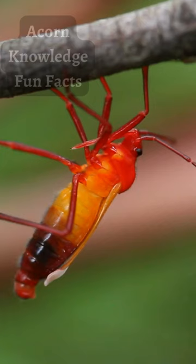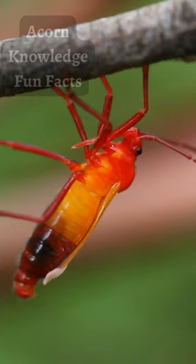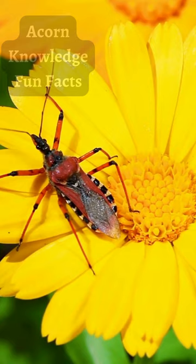The so-called wheel bug is one of the more terrifying examples of an assassin bug. It's one of the largest of the assassins and has raptorial, gripping front legs like a praying mantis, and, of course, the death spear between them.